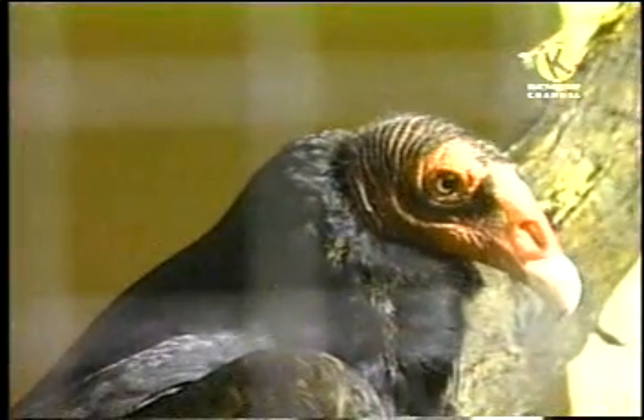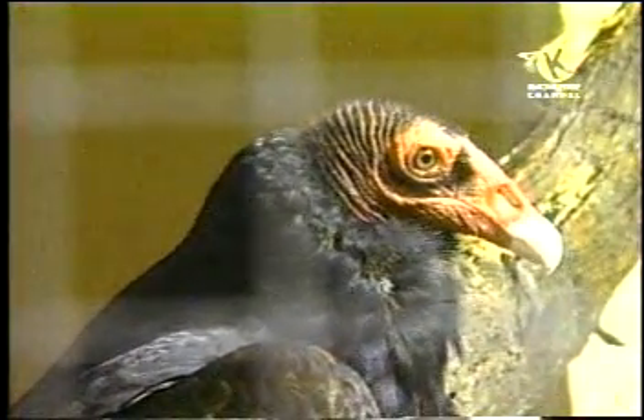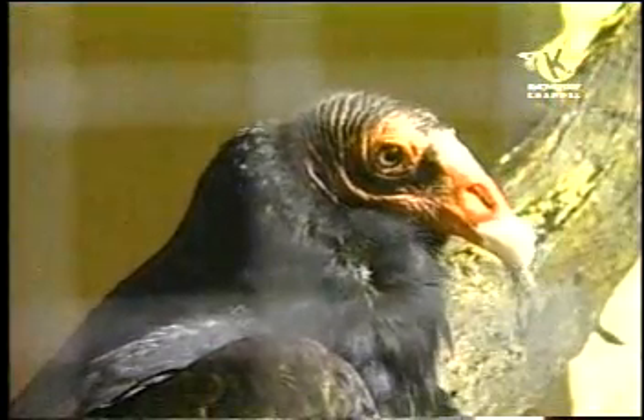In more complicated creatures, eyes are made up of millions of cells. Because they are simple structures, eye spots can only tell light from dark and cannot tell one shape from another.